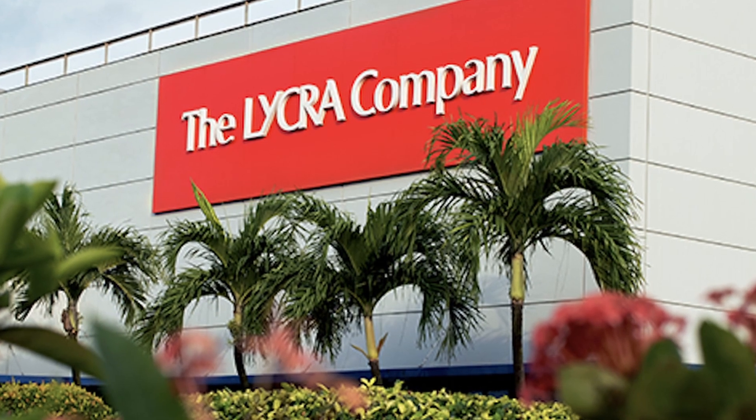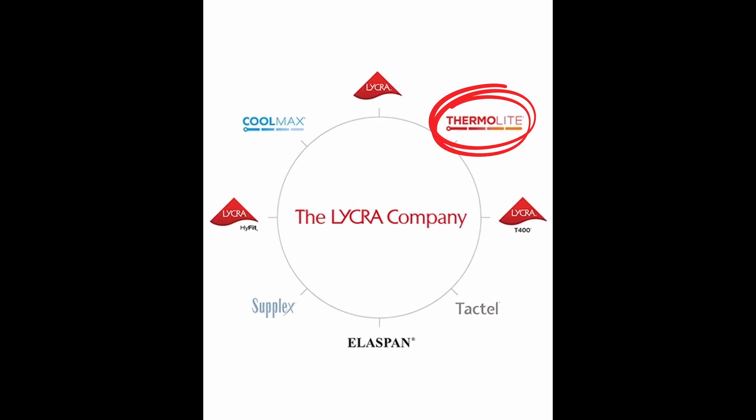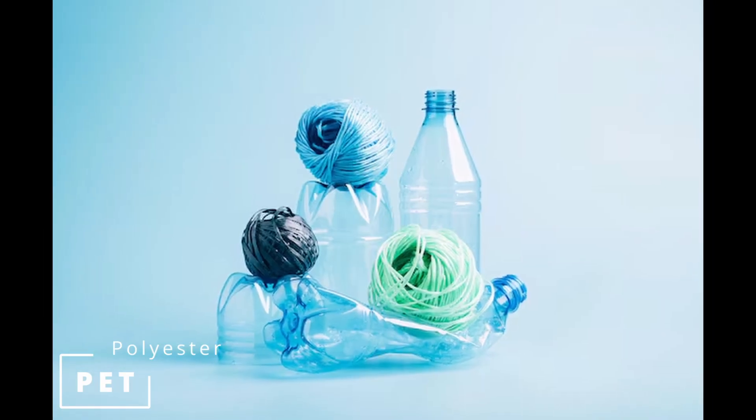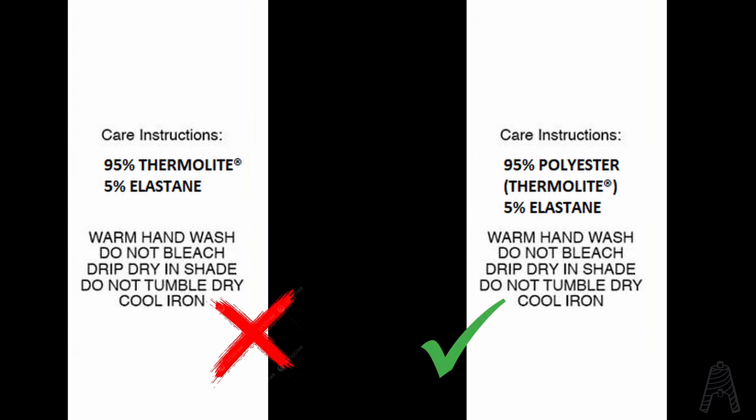Thermolite is a special polyester fiber produced by the Lycra company, along with Lycra Elastane, Coolmax polyester, and several other chemical fibers. In textiles, polyester generally refers to PET, which is the same polymer used for plastic bottles and several other plastic products. PET is always PET, so chemically speaking Thermolite is a polyester. In fact, in the care label it is reported as 100% polyester, Thermolite in brackets.